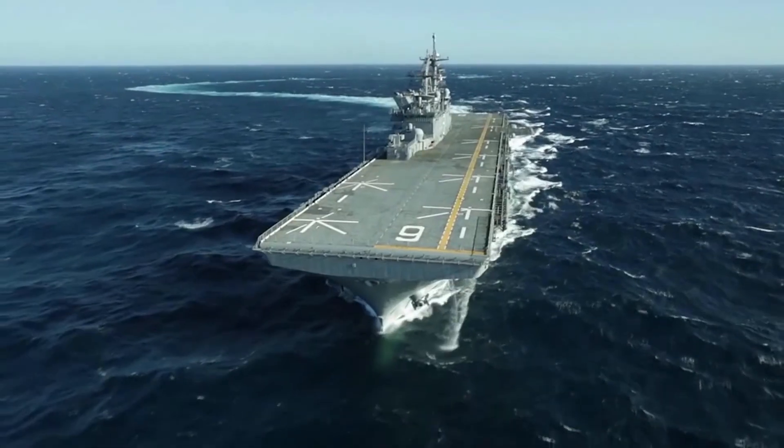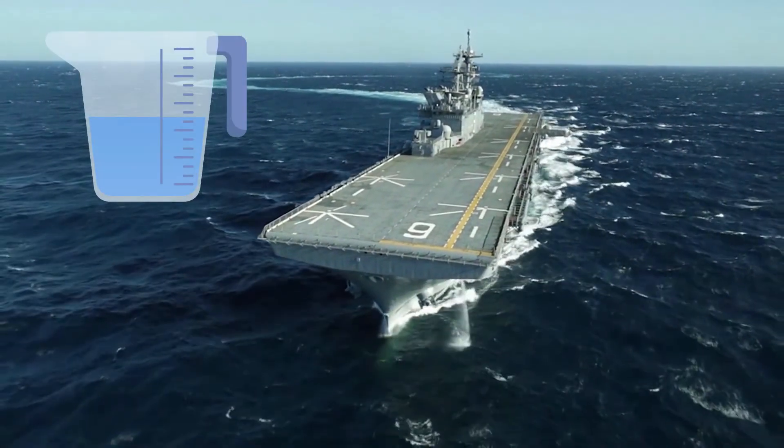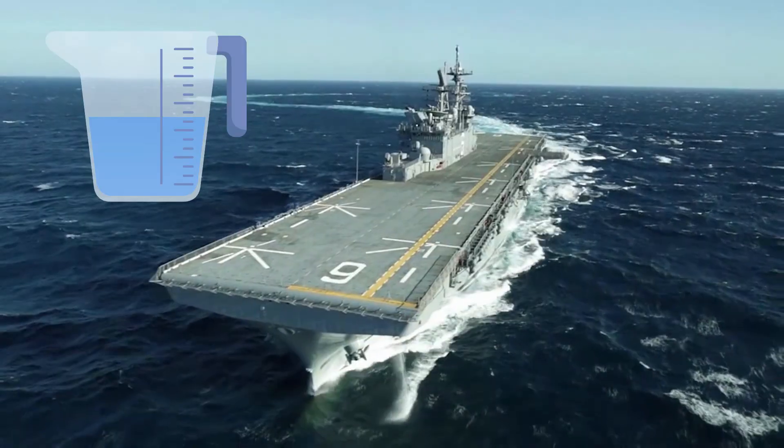So let's go back to the aircraft carrier. The aircraft carrier displaces an amount of water that is equal to the weight of the carrier, and therefore it floats.